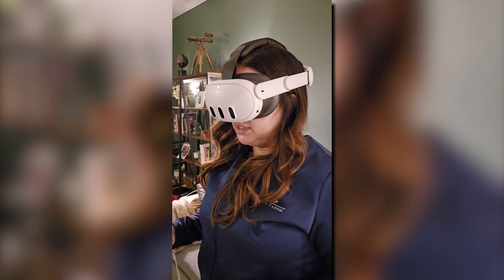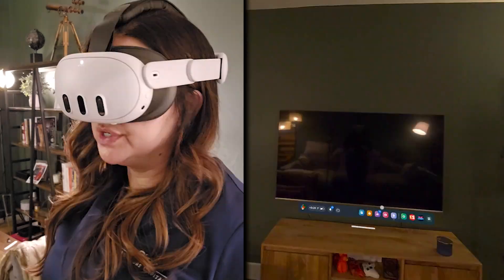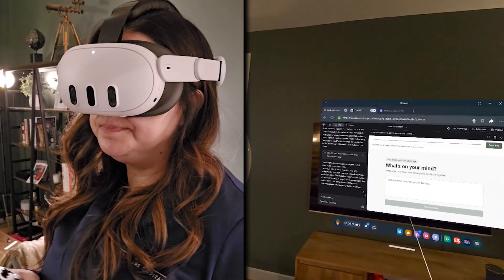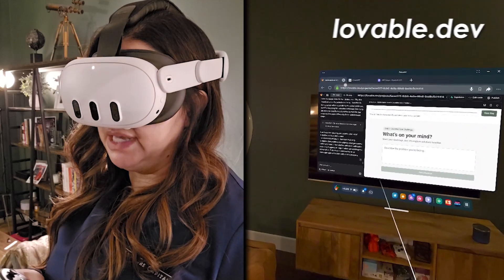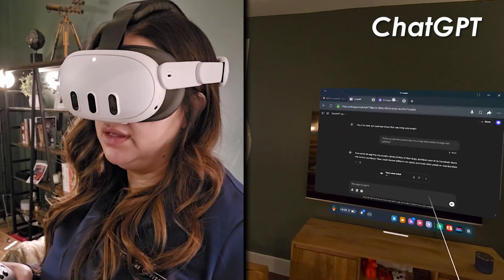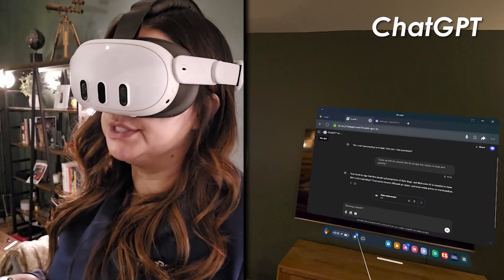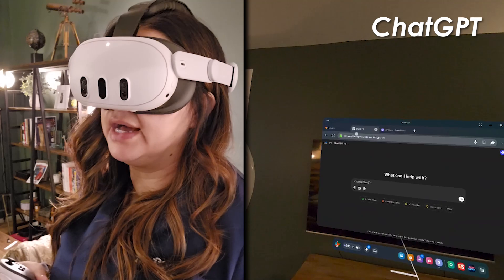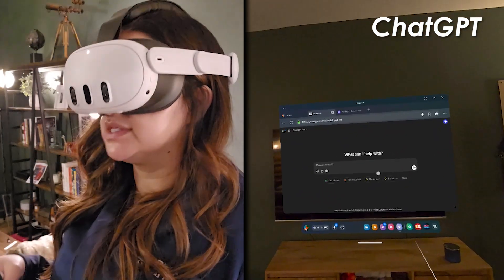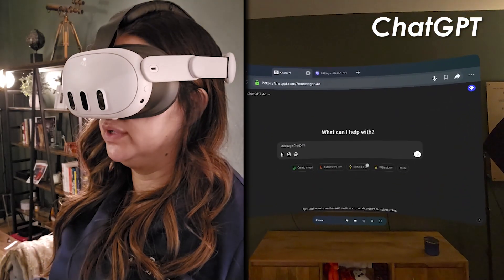We are now recording, so you can now see what I see. First thing we're going to do is open up the browser. I already have all three windows open. The first window is lovable.dev, the second window is ChatGPT, and the third window is API keys. I'm just going to show you that when you are building in VR, you can do it with a small window or with a humongous takeover.